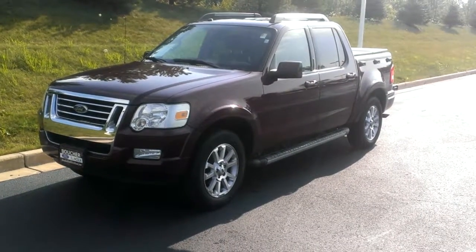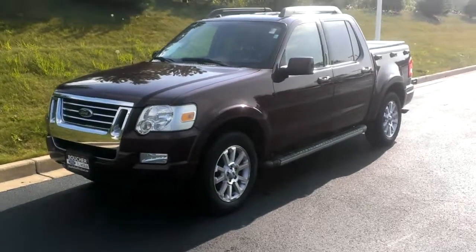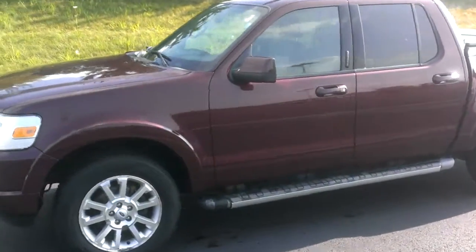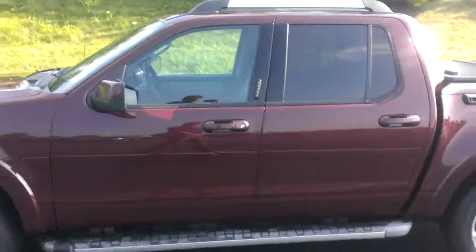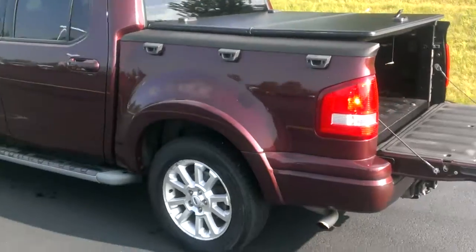Hello, my name is Ben Gumness and I'm here with the 2011 Ford Explorer Sport Track. You don't see too many of these on the road anymore, and if you do, they're quite awesome vehicles. They just don't make them like this anymore.